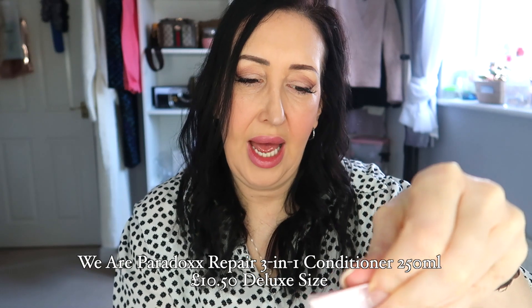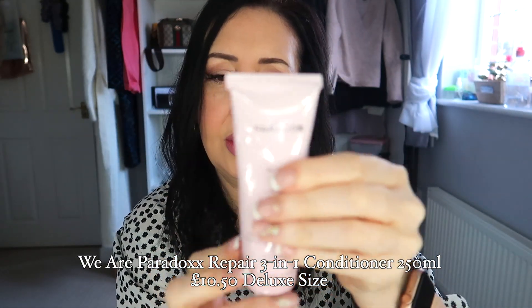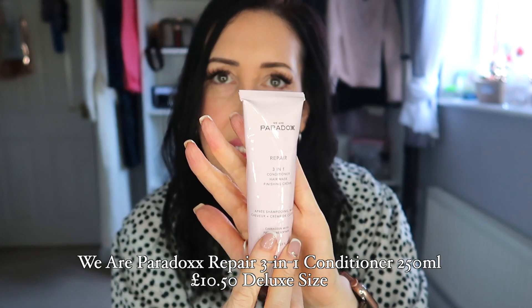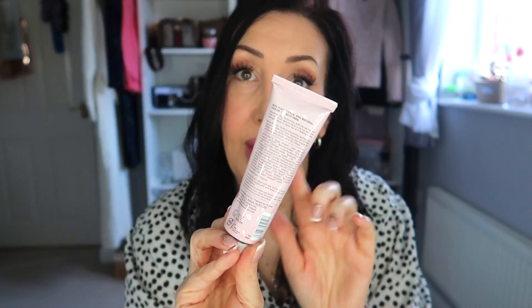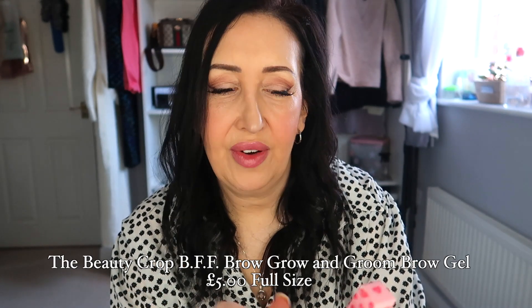You also get this We Are Paradox three-in-one conditioner, hair mask, and finishing cream. It comes in quite a big tube — 50ml, which is cruelty-free, vegan, and plastic-free as well, as it says on the back. You'll probably get quite a few uses out of that.